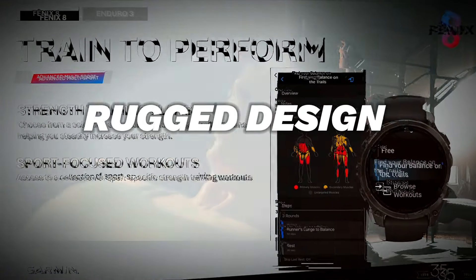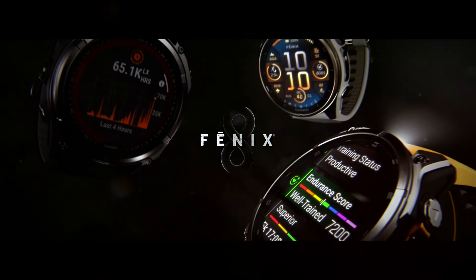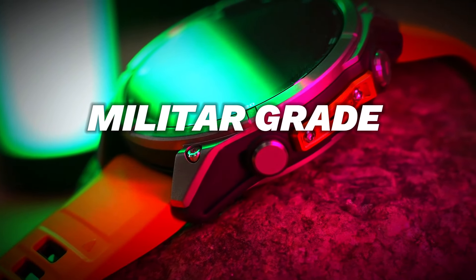Rugged Design and Durability. Last but certainly not least, let's talk about the rugged design and durability of the Garmin Fenix 8. Built to withstand the toughest conditions, this smartwatch boasts military-grade durability, meeting the MIL-STD standard.